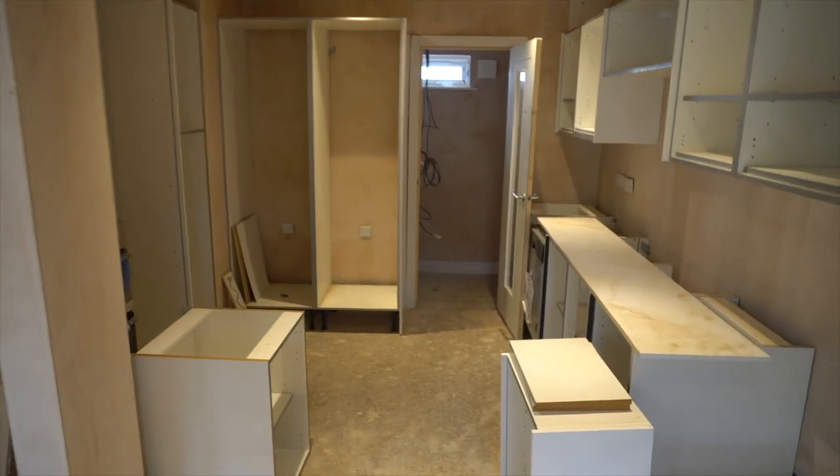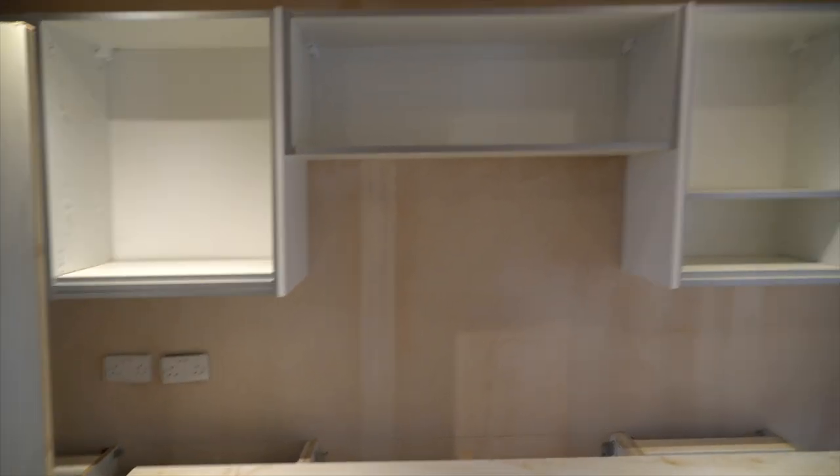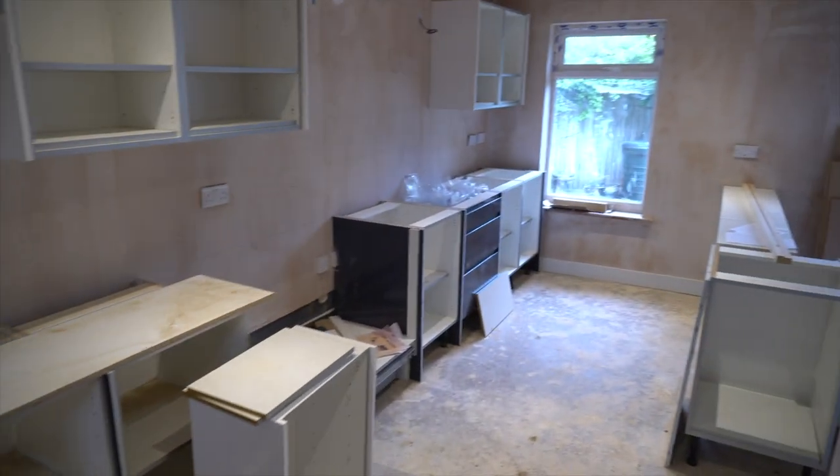You can kind of see all the units are starting to go in — fridge freezers, dishwashers, wall units. It's looking alright.